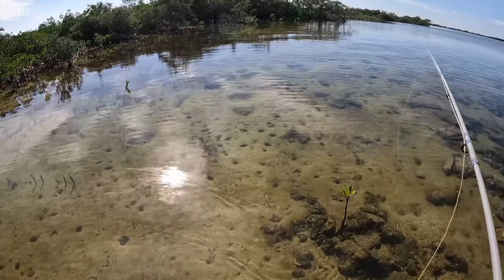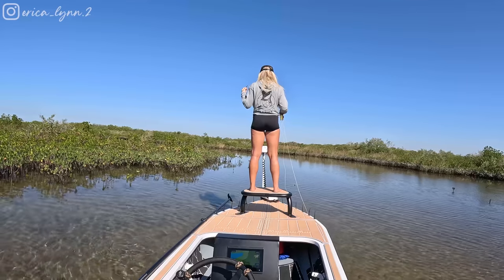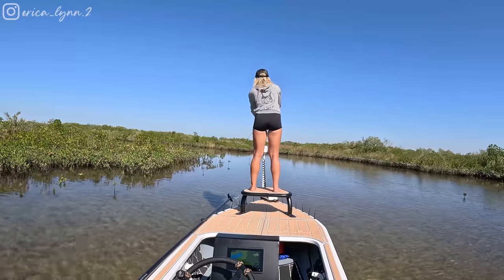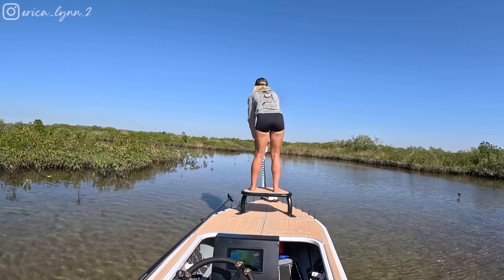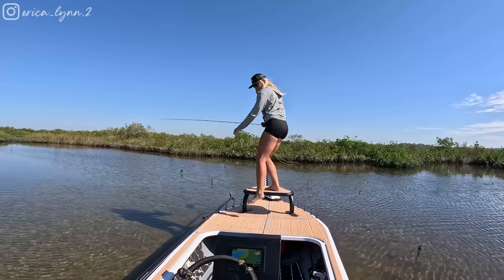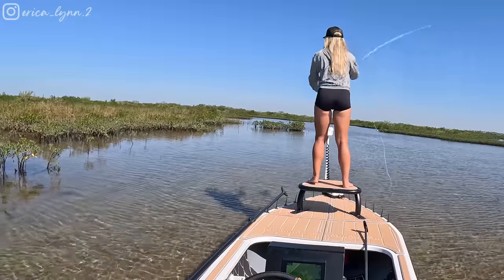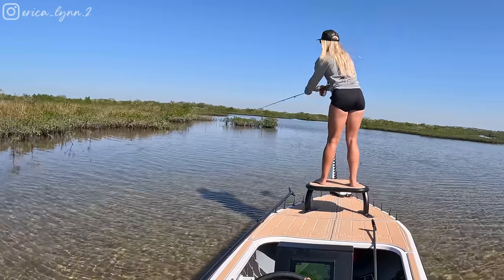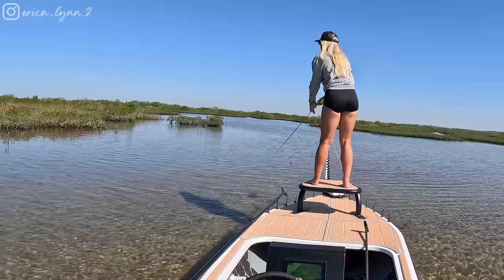The tide's not really moving as much as I thought it was going to, so most of the fish I'm finding are kind of laid up. I have a lone redfish just sitting up here — let's see what he does. He's turning towards me. I've had two perfect shots and they don't want it, so I need to switch flies.